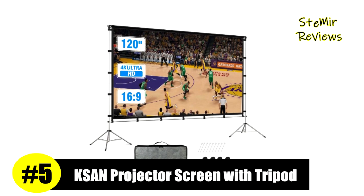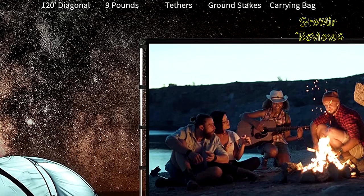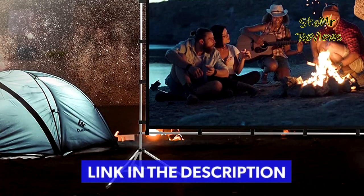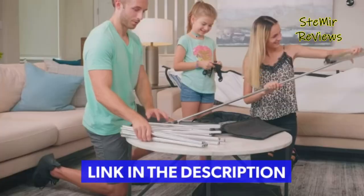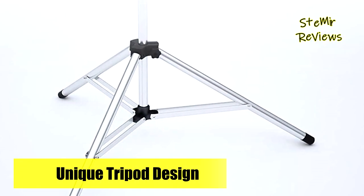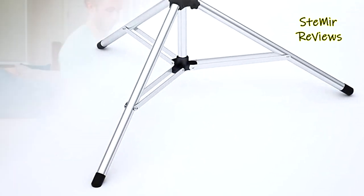Number 5 in our top is from the KSAN brand. This portable projection screen has a 120-inch viewing diagonal, 16:9 aspect ratio, ideal for both outdoors and indoors. It comes with a lightweight but sturdy aluminum frame that holds the screen taut for a flat projection surface. The unique two foldable tripods design by KSAN provides a sturdy stand for outdoor use.